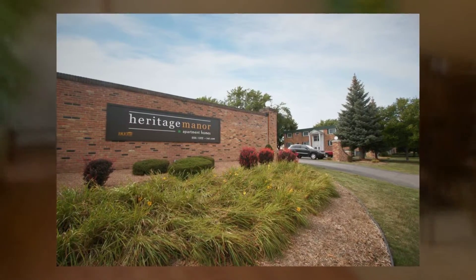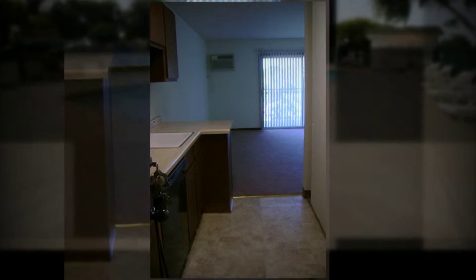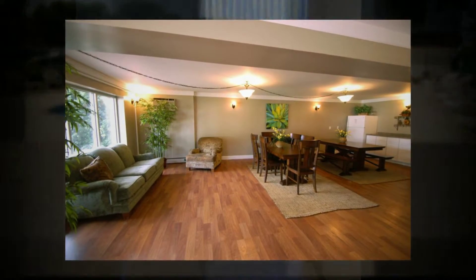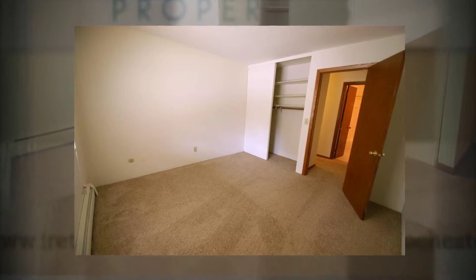Enjoy the perfect location of Heritage Manor Apartments at 2408 18½ Avenue. That's just two blocks from IBM's Rochester office, centrally located from the Mayo Clinic campus, and right on the city bus line.